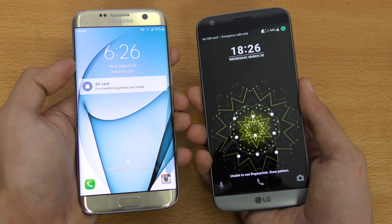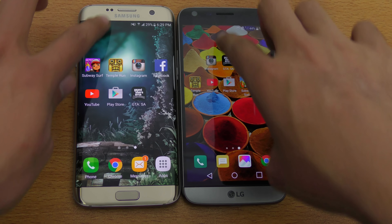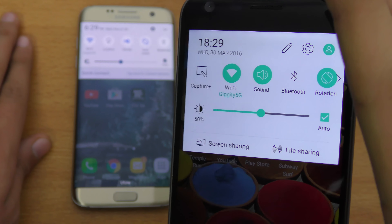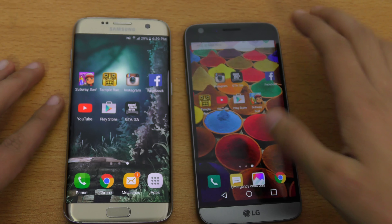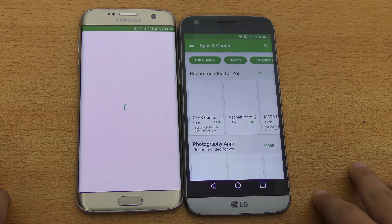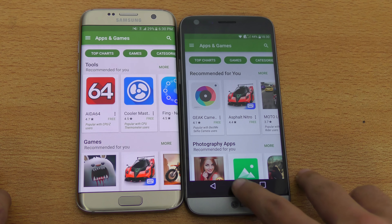Time for the apps opening showdown. I've cleared all the recent apps and I'm going to open up some of my most used applications. Both phones are connected to the same Wi-Fi network — Giggity 5G. Let's start off with the Play Store, and the LG G5 is just slightly faster.